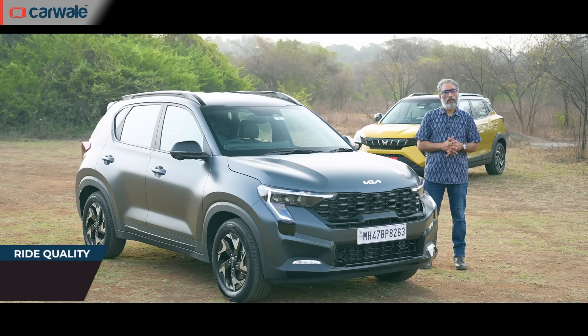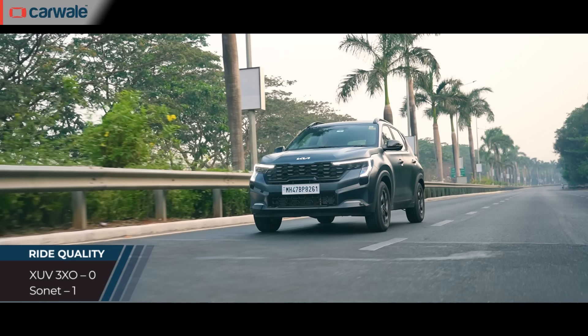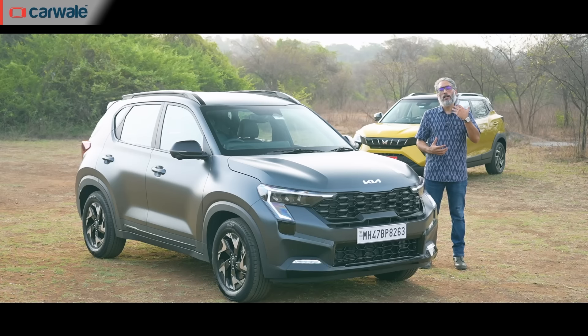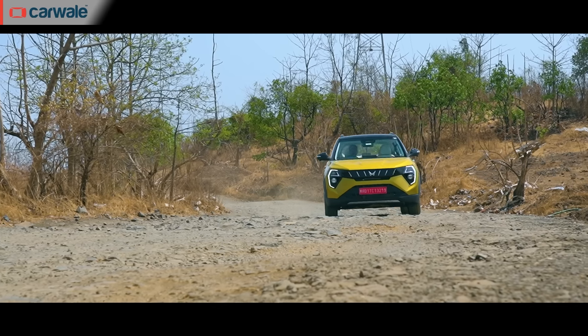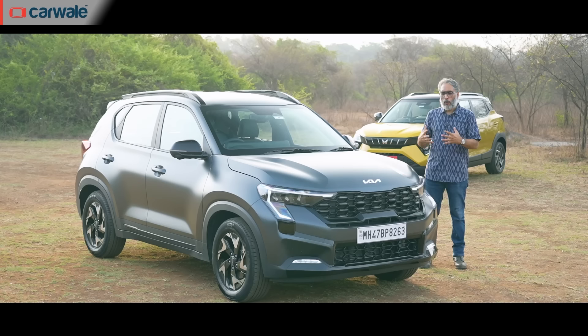The Sonet wins on the ride quality front as well. At slower speeds it feels slightly firm while the XUV feels softer and more absorbent, but as you go faster, over poorer roads and with more load, the Sonet has a much nicer, rounder ride — it seems better damped. The XUV can feel more crashy and a little brittle. There is more maturity to the Sonet's ride compared to the XUV.